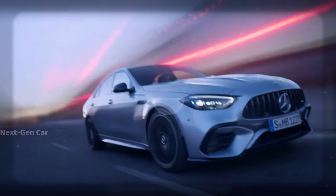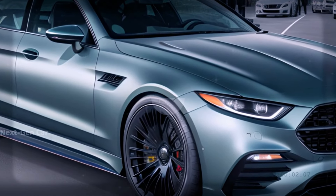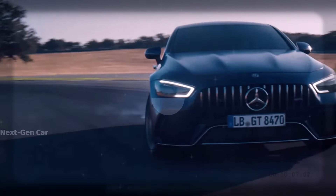To give you a glimpse of what's to come, here's a rendering based on the standard E-Class showcasing the potential aesthetic prowess of the new E63.